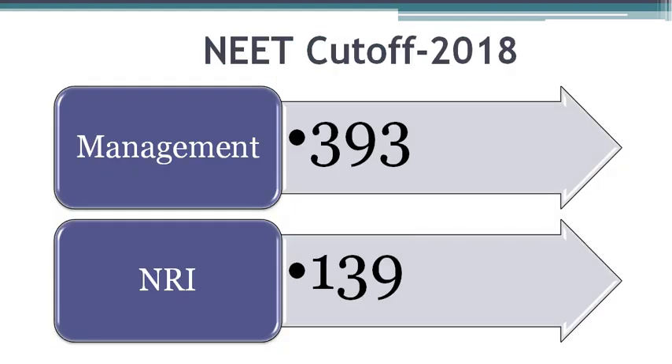The last All India score for all reservation categories which got a seat into ACS Medical College is shown here. 393 was the last All India score for management quota students who entered into this medical college. The last All India score for NRI quota was 139.